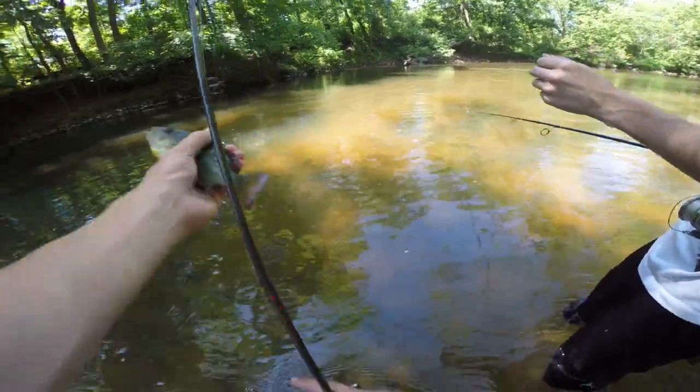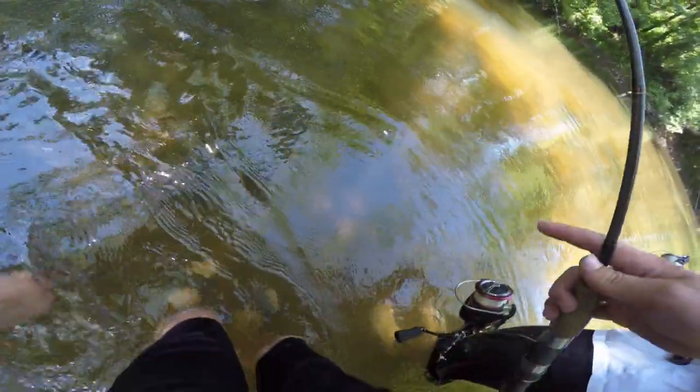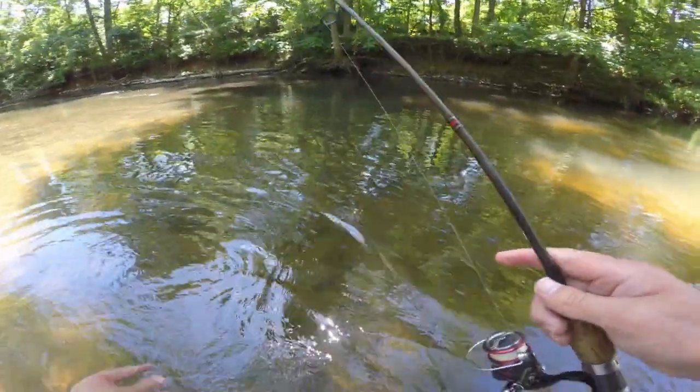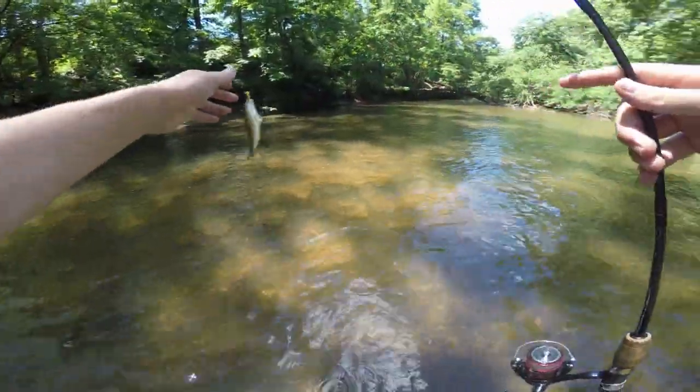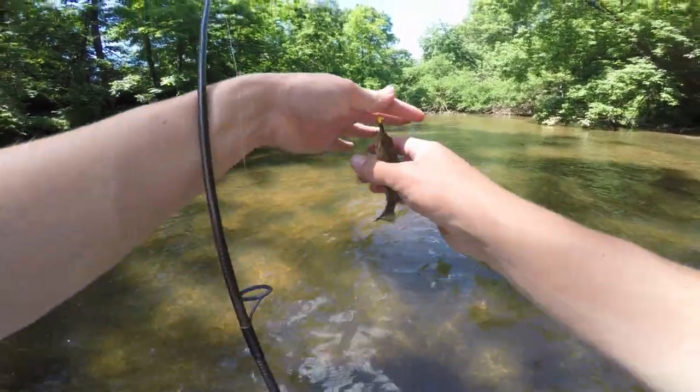We got the leech off his tail — he's fired up and ready to go now that he doesn't have something feeding off his tail. Is it a new species for the day? It is not — that is the smallest smallmouth bass I've probably ever caught. That is a dinkster for sure.